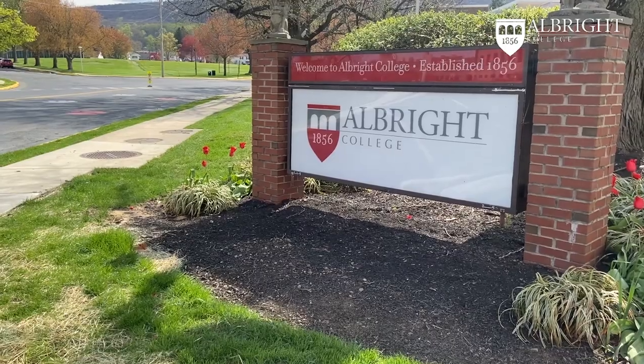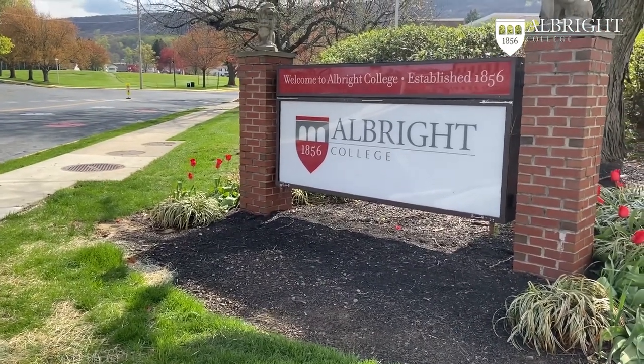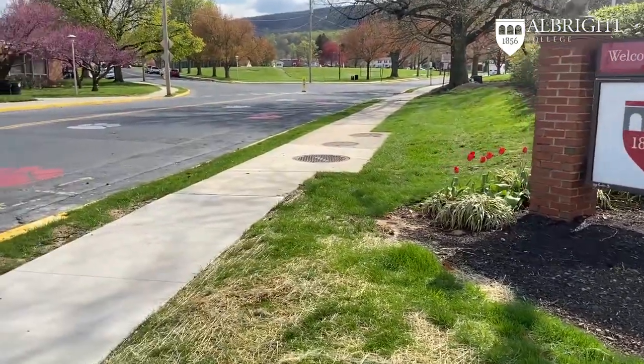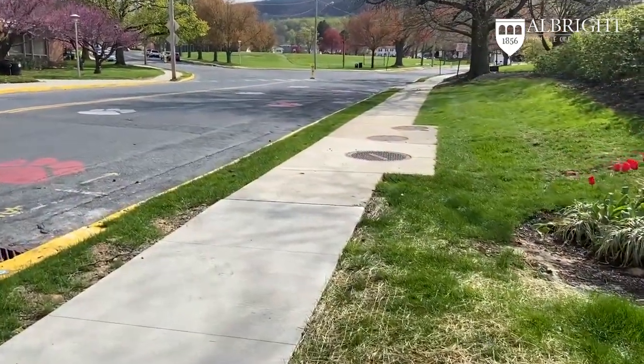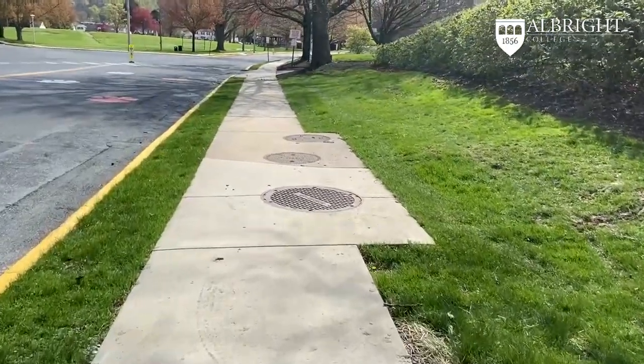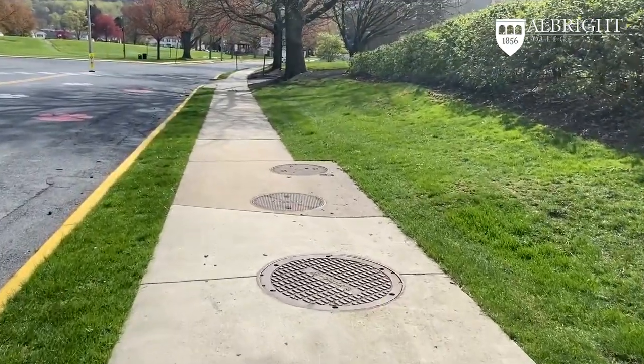Hello and welcome to a walking tour of the art department. My name is Brian Glaze and I am one of the art faculty that teach here at Albright. Our tour starts at the corner of 13th and Bern Street, where the campus sign that we are passing will be a great indicator that you are in the right place.